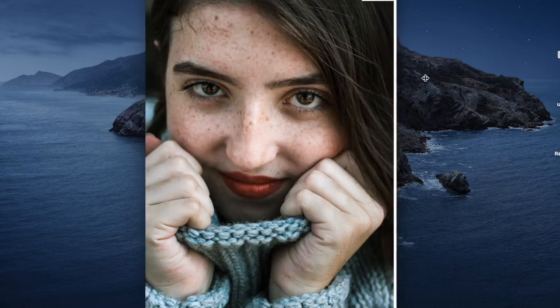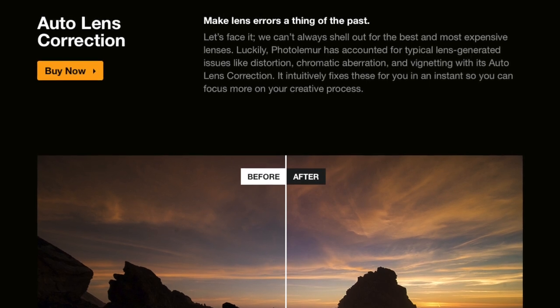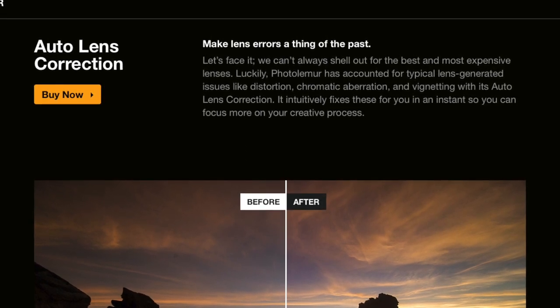With regards to lens correction, PhotoLemur is supposed to fix lens-generated issues like distortion, chromatic aberration, and vignetting with its auto-lens correction. Unfortunately, while there was some effect I could detect, it's so minor as to make the impact close to nil. So I wouldn't really call their lens correction good.